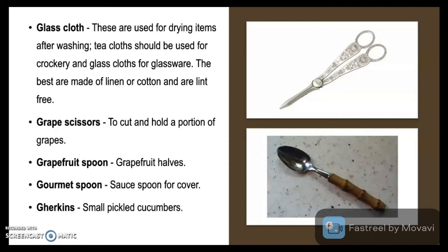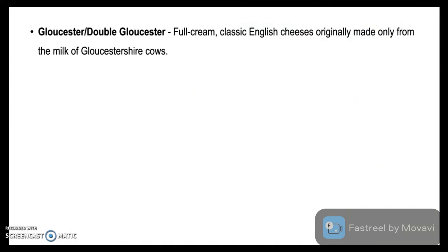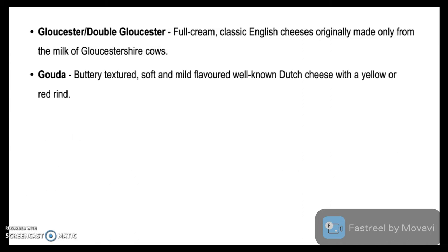Gherkins are small pickled cucumbers. Gloucester, or double Gloucester, is a full cream classic English cheese originally made from the milk of Gloucestershire cows. Gouda is a buttery, textured, soft and mild flavored, well-known Dutch cheese with a yellow or red rind.